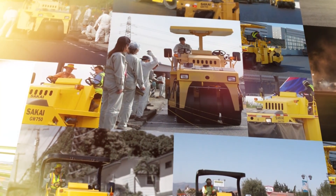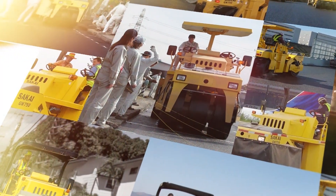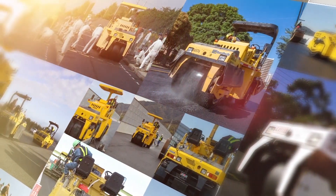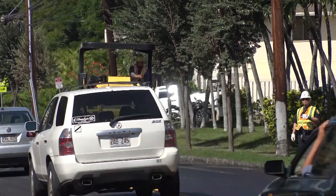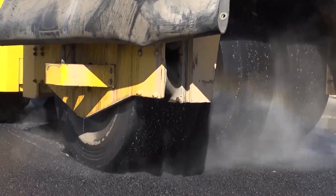Since the first vibratory pneumatic tire roller, GW750, was developed in 2004, it has remained a product unique to Sakai. It has been proven to be very effective in compacting hot-mix asphalt, such as SuperPave and SMA.